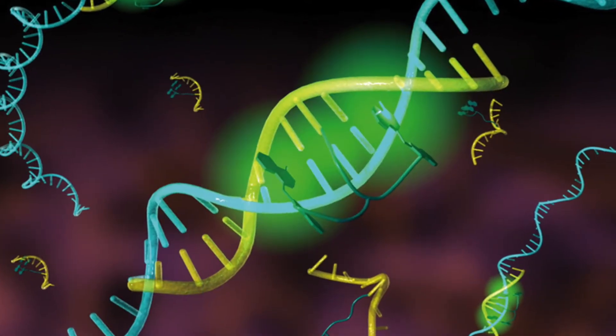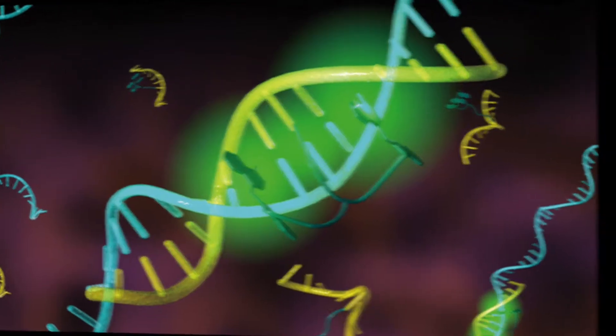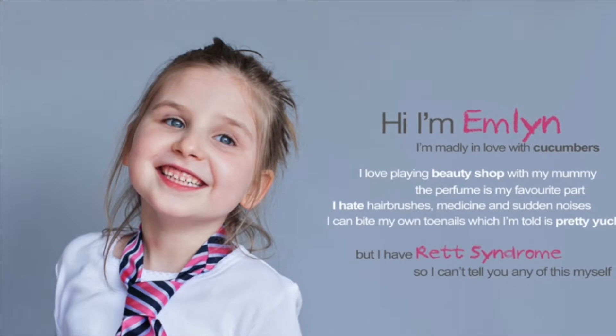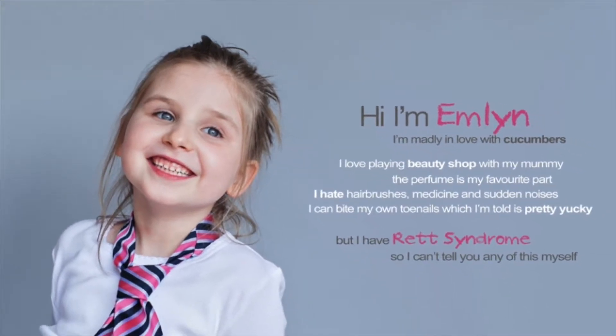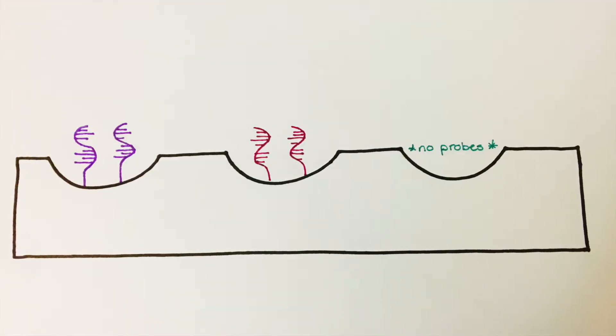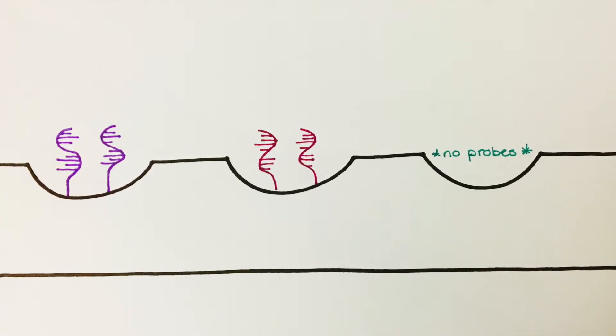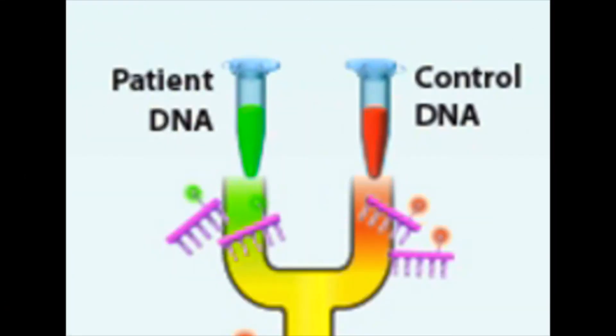By using probes that target these mutations and providing doctors with specific and quantifiable information, we can give them the best tool to diagnose potential cases. We start by using a microarray platform coated with the target probe of both the mutated and unmutated sequences. Then we dye the sample DNA and run it through the microarray along with a sample of normal genomic human DNA as a control.